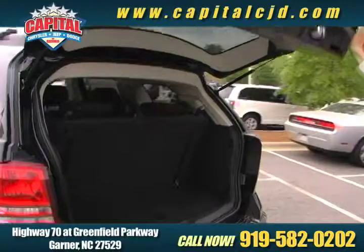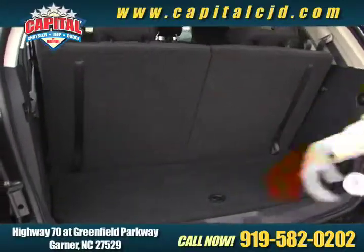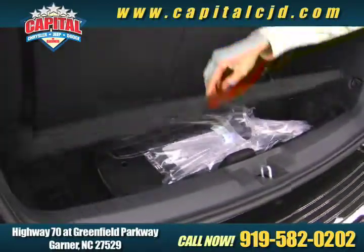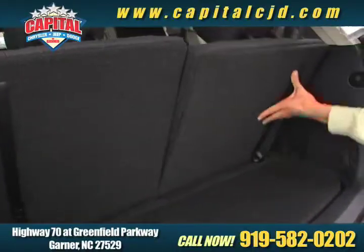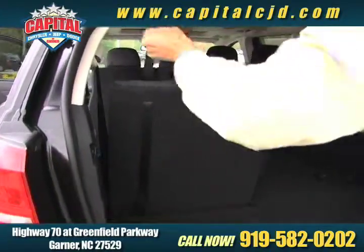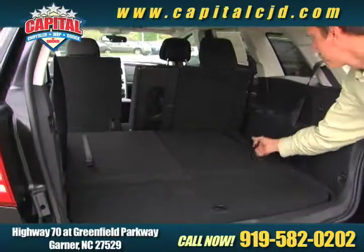If you want to come to the back, I'll show you how this third row works. With the third row up you've got a little bit of storage back here plus a little hidden space that you can put some stuff down in. The seats are real simple to fold down — all you do is just grab right here and push it down. Then you just pull them back up.